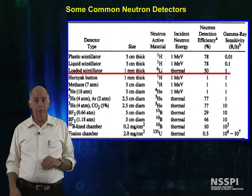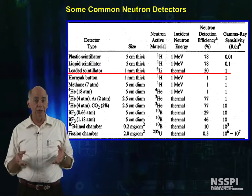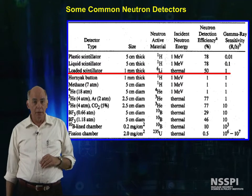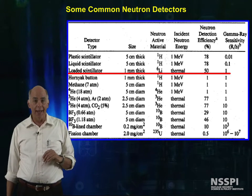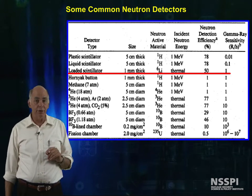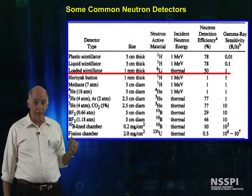I can have loaded scintillators, where I have added lithium-6 to the plastic material, and I can detect thermal neutrons with about a 50% efficiency, and I can discriminate against a 1 R per hour gamma interference.